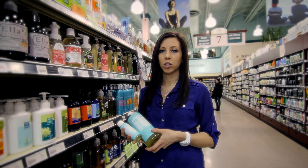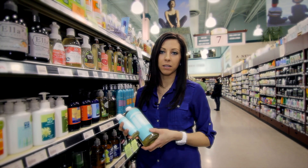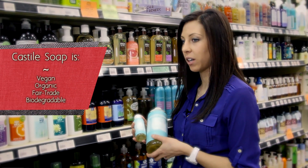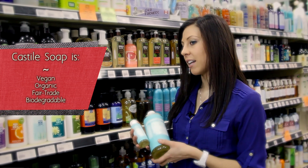Castile Soap is a vegetable based soap rather than an animal based or tallow based soap. I specifically like Dr. Bronner's because it's vegan, it's organic, it's fair trade and it's biodegradable.